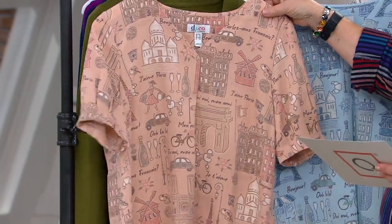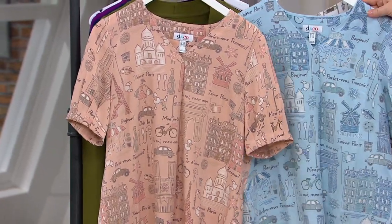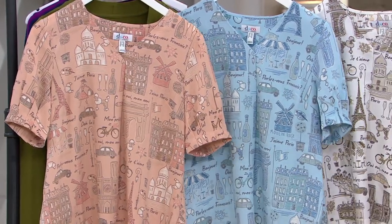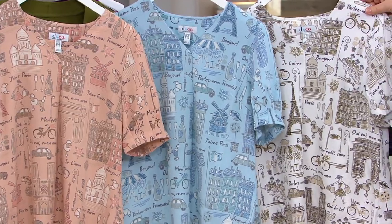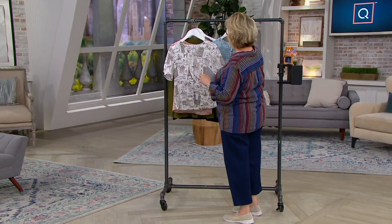It's adorable. This one is the soft antique rose, and then we have it in bleached denim blue. And finally, I really like this one — this is the white, which has kind of a taupe coloring on the print. I think I'll put this one in front because you can see the print a little bit better on camera.